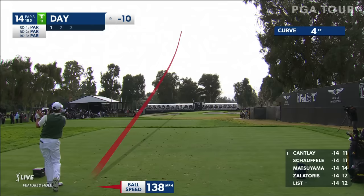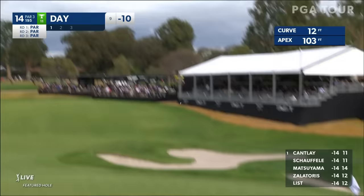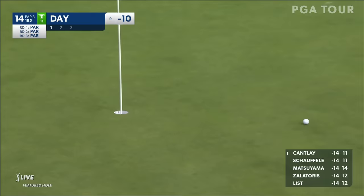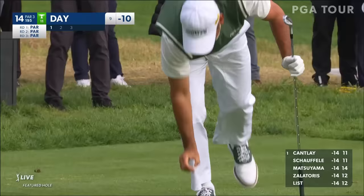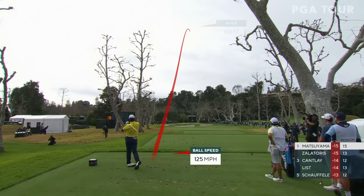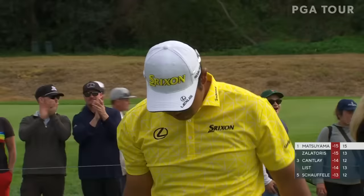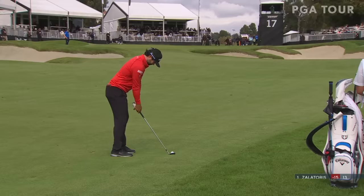Matsuyama into a tie for the lead again. Left side of the tee, attempting to hit a draw. Oh, it's a beautiful looking shot — he's going to go in. Nearly an ace. It's cutting — oh, gets the bounce. Two holes in a row, so close to an ace as well.